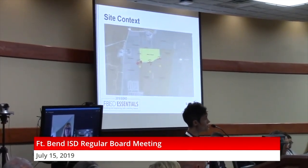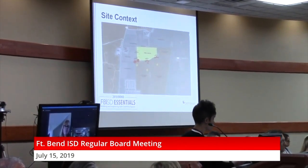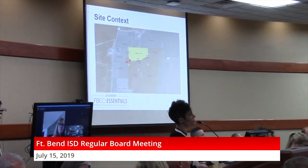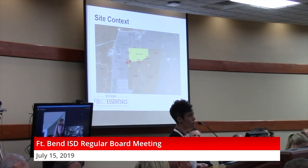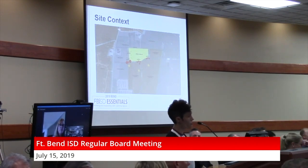This is the site for High School 12. On the left is 521, and the Henry Ferndale Learning Center is to the left of the site as well. Heritage Rose Elementary is to the north of the site. The yellow indicates the site — it's about 80 acres. There is a proposed road on the southern edge of the site. The orangish color that you see is proposed residential, so there's a lot going on in this area, and this high school will be responding to that growth.